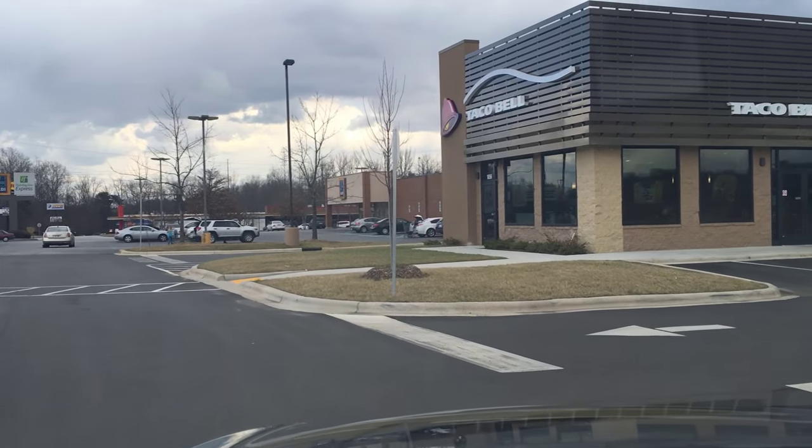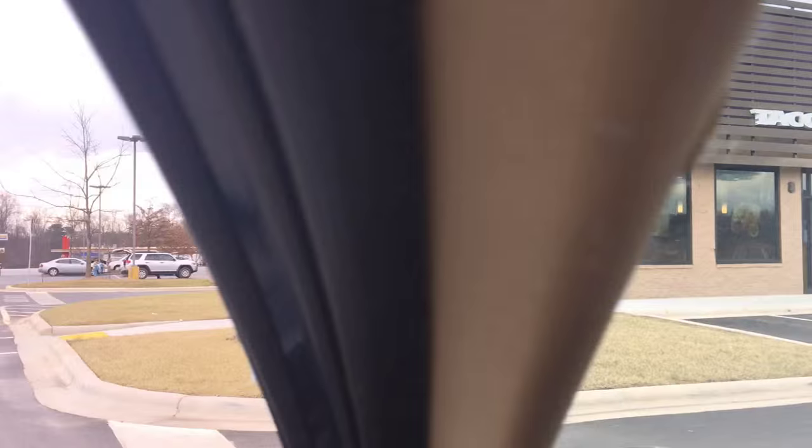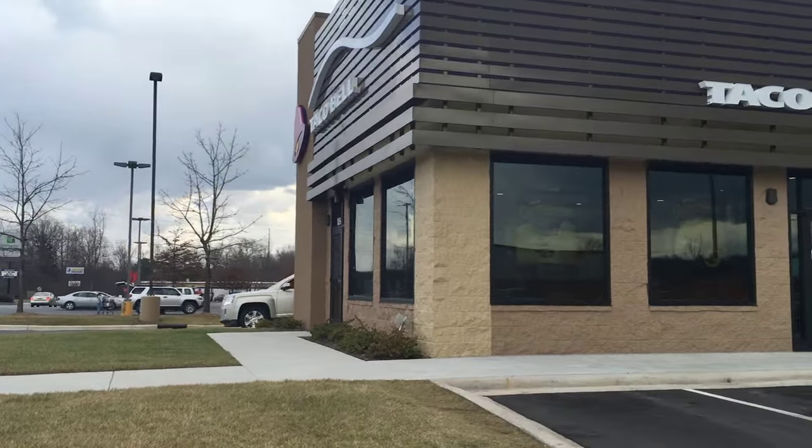Could it really be happening? You guys, my first Taco Bell review. We're going to check out the all-new Quesalupa.